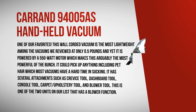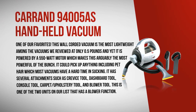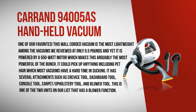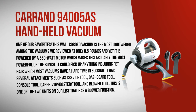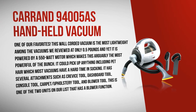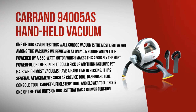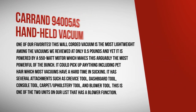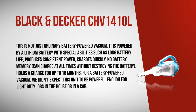The Car and 94005 handheld vacuum is a more than adequately powered vacuum at 550 watts and one of our favorites. This wall-corded vacuum is the most lightweight among the vacuums we reviewed at only 0.5 pounds, yet it is powered by a 550-watt motor, making it arguably the most powerful of the bunch. It can pick up anything including pet hair, which most vacuums have a hard time sucking up. It has several attachments: crevice tool, dashboard tool, console tool, carpet and upholstery tool, and blower tool — one of two units on our list with a blower function.